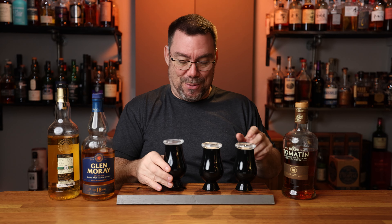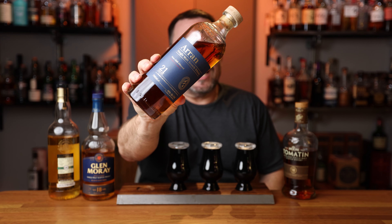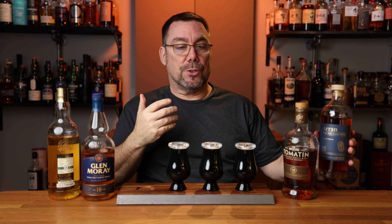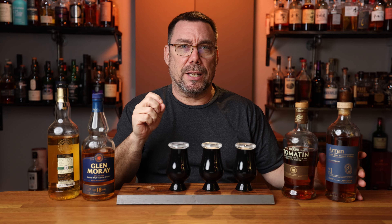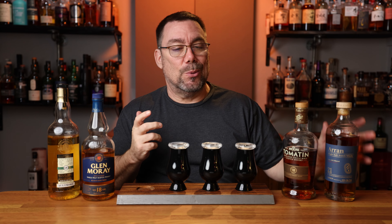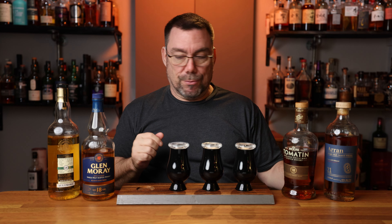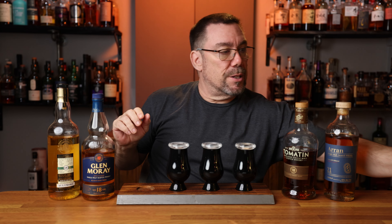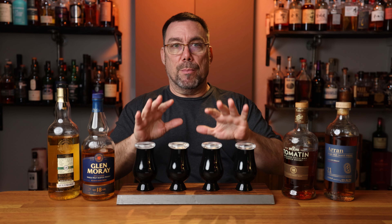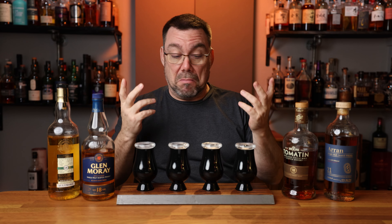Bottle number four — Arran 21, 46% ABV, natural color, non-chill filtered, matured in a combination of ex-bourbon and ex-Oloroso sherry. The Altmore was $179 and the Arran was $289. So those are the four that I am dealing with. Let's clear this thing out, mix it up, and get on with the video.